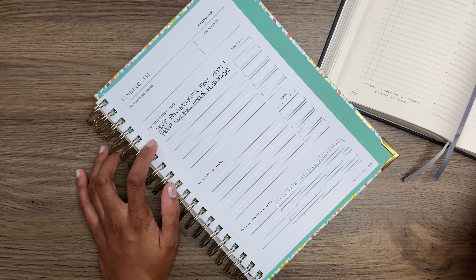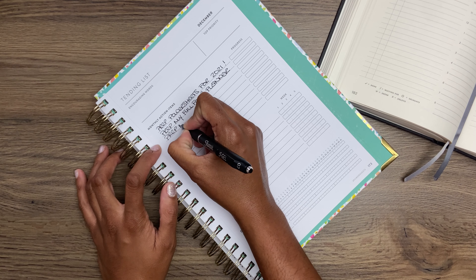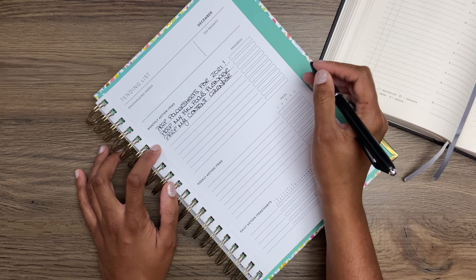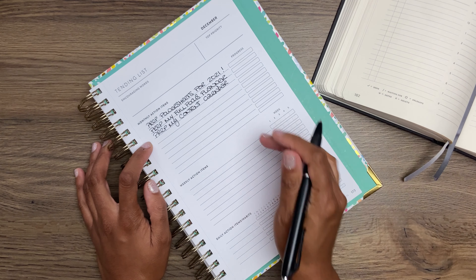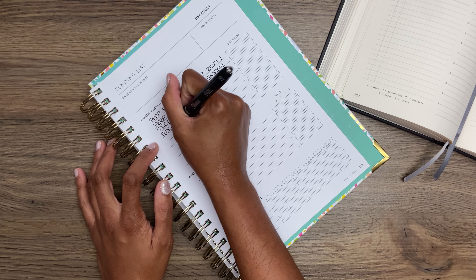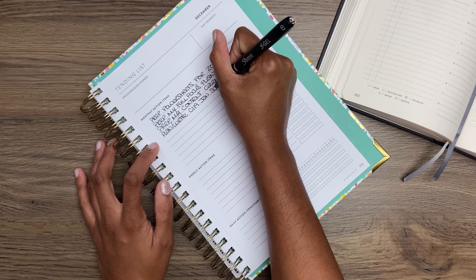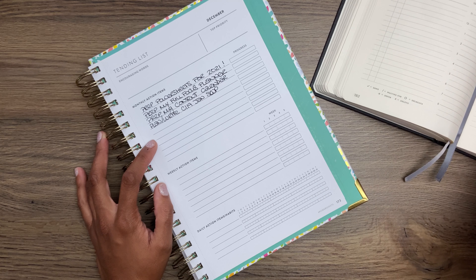I also need to prep my content calendar for the new year. And I need to plan and write the Club 119 January scripture writing plan — that's for work.